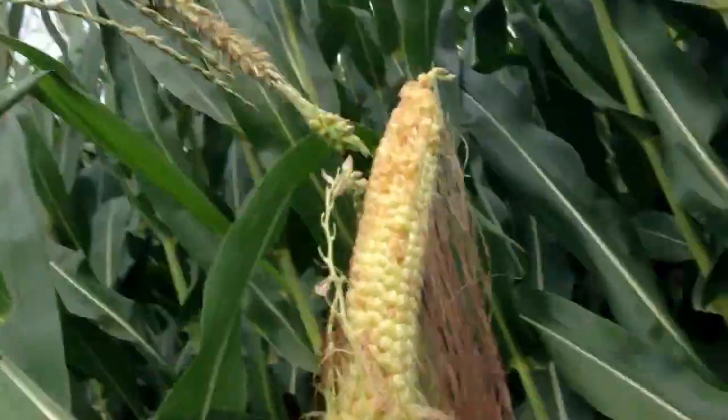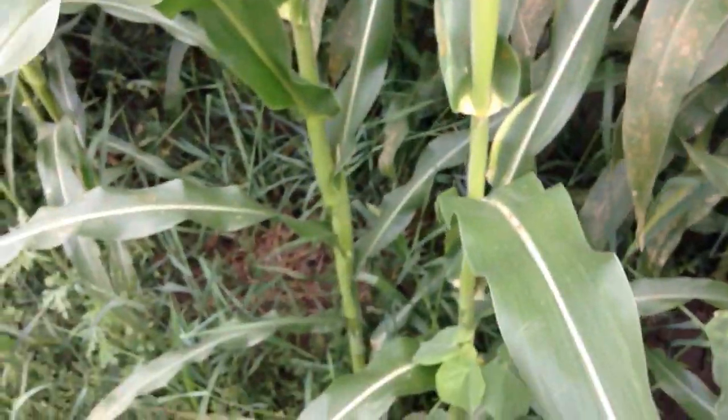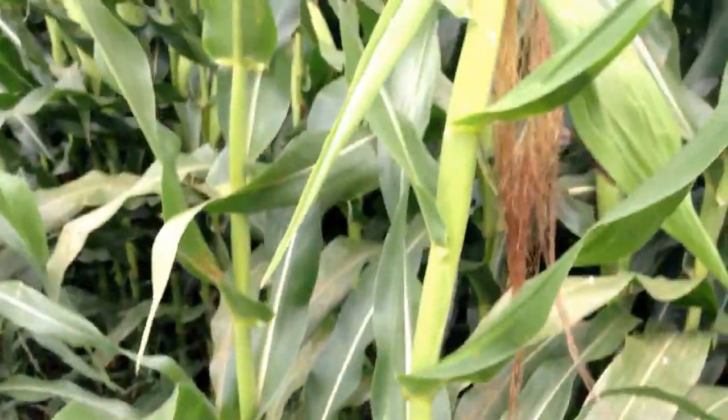Hey guys, how's it going? Today we are looking at something on a corn plant called tassel ear. Here you can see the ear on the corn plant. What happens is that the ear shoots out the top of the corn plant like a tassel should.